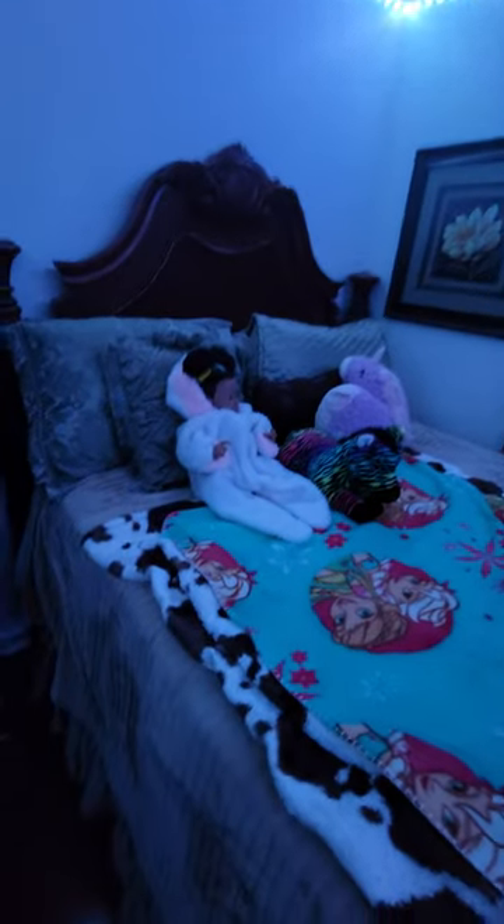First off is my bed — I made it! And this is baby Izzy. If you don't know her, I got her for my birthday, and I'm almost nine. That was my bed; this is what it looks like if you didn't see the full bed.